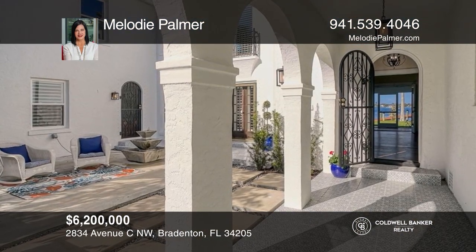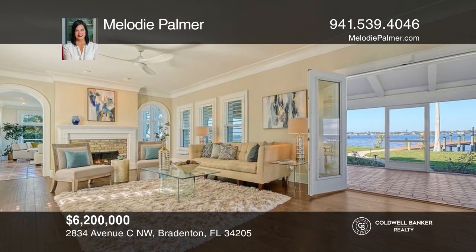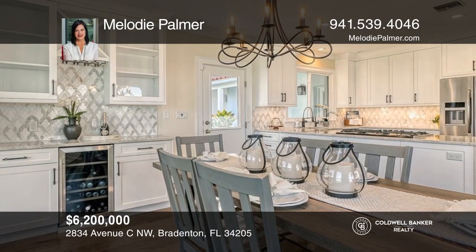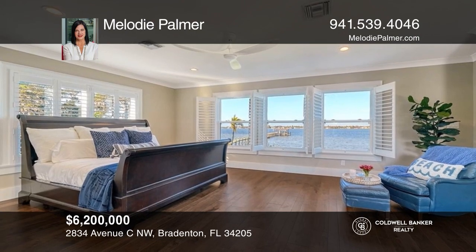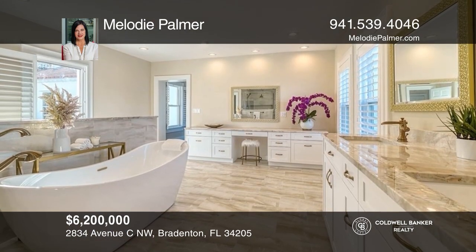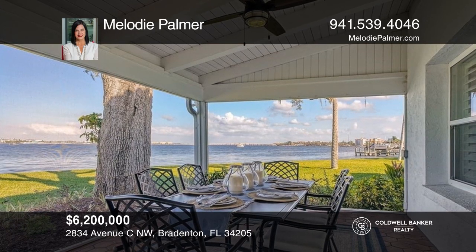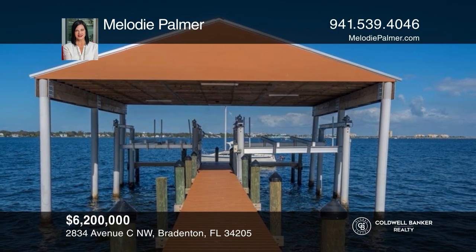This magnificent Spanish-style home on nearly two acres boasts 180-degree water views from nearly every room. It offers spacious entertaining and dining, and a sunny Florida room with full-length windows displaying exquisite, unobstructed views. Incredible recent upgrades include new roofs, a dock, a boathouse, a whole house generator, security gates, new floors, and a kitchen and bath remodel. Your paradise awaits with four-plus beds, six baths, and three two-car garages. Buy your dream home today by calling Melody Palmer.